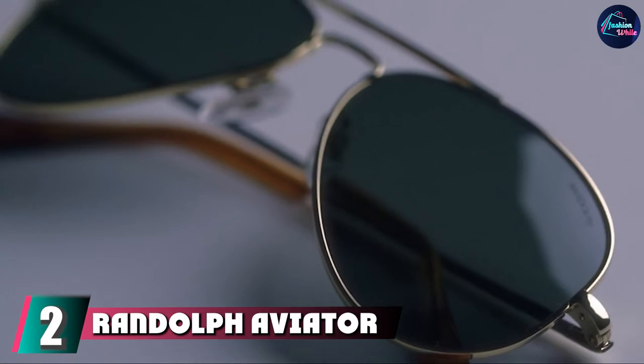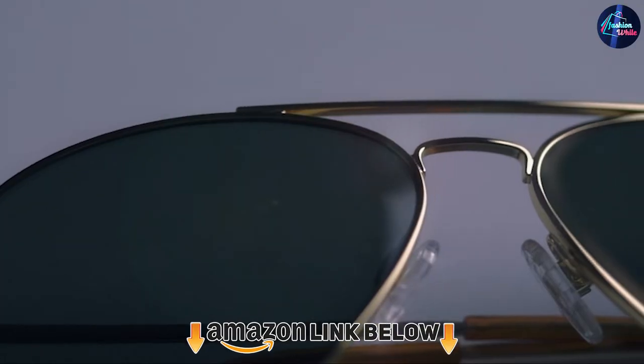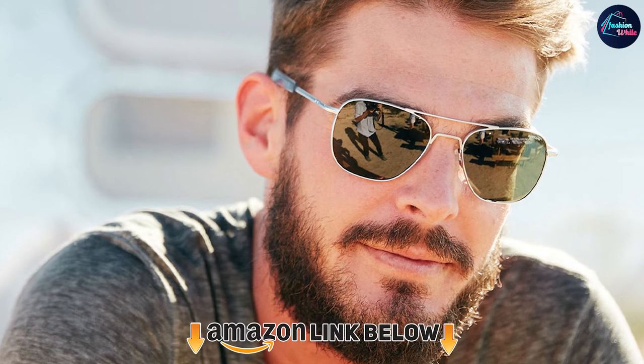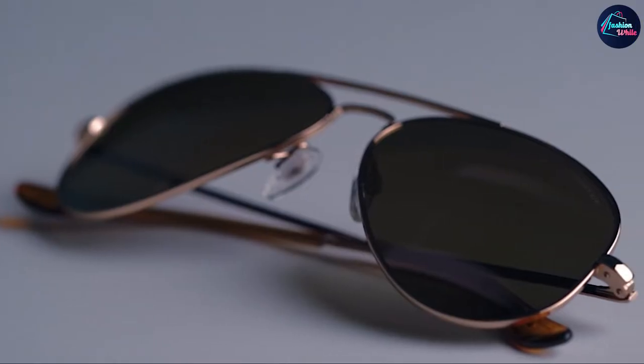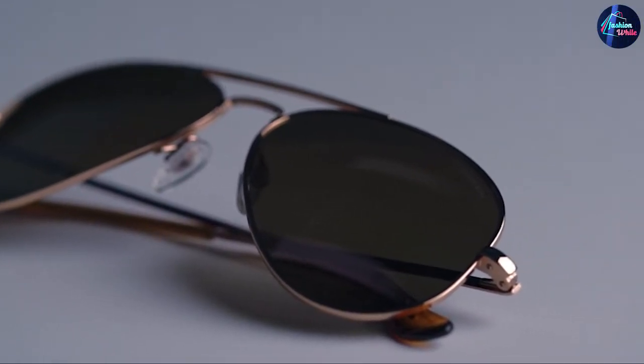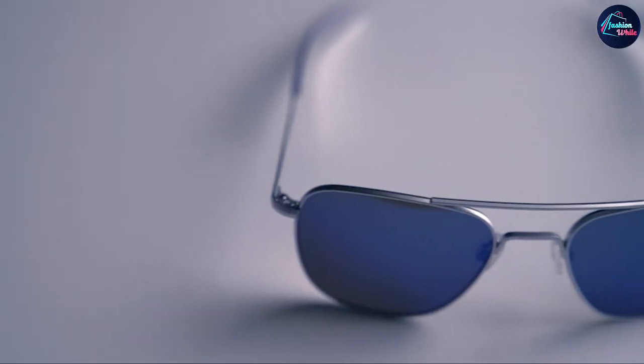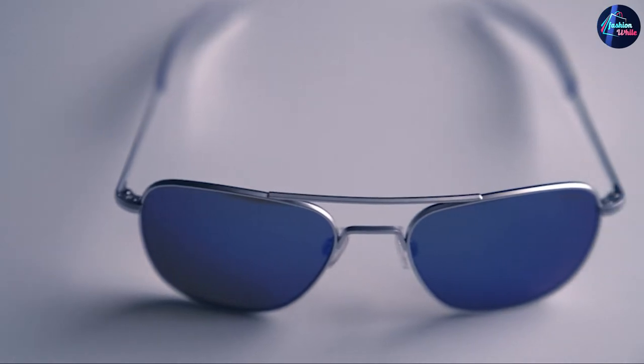Moving on to number two, the Randolph Aviator. Another pair of sunglasses for pilots that were originally designed for the U.S. military and meet stringent standards are these aviator sunglasses from Randolph Engineering, also made in the USA. Compared to the American Optical original, the most immediate difference is the nicer case and inclusion of accessories. The Randolph Aviator case is made from leather and comes with a cleaning cloth, extra screws, and nose pads. They also have smoother arm movement, softer and more comfortable nose pads, and very high ultraviolet protection.